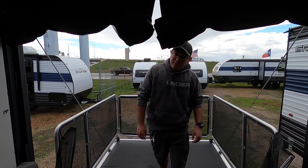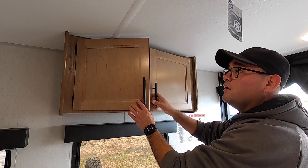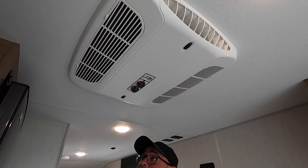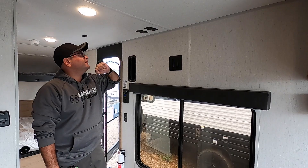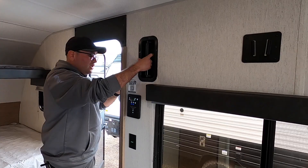Back on the inside, we have overhead storage here as well. Right above we have the Coleman Mach 13,500 BTU AC — it'll keep it super cool in this Wolf Pup. Here we have the mount for the TV, the connection for the onboard antenna for local channels, and power above. This is also going to be the other vent for the fuel fumes.